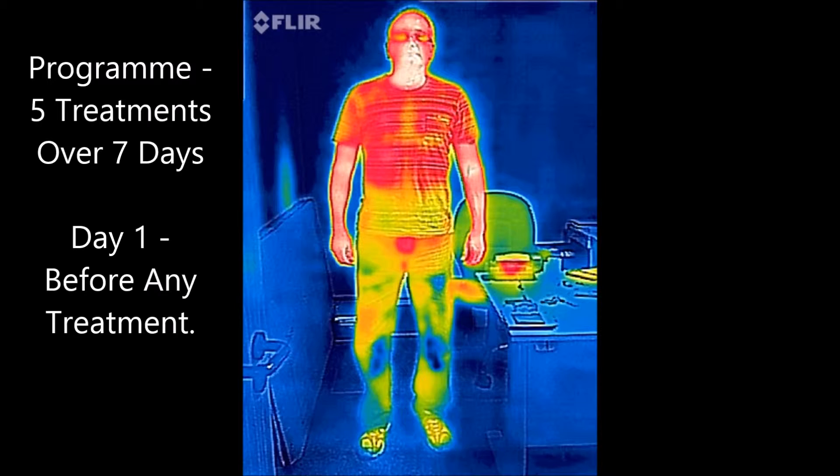The first image shows Malcolm before any treatment. If you take a look at the knees, you will notice that there are dark blue areas around both knees. This is showing extremely poor circulation and very poor blood supply.